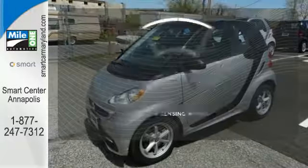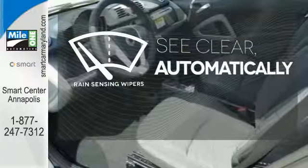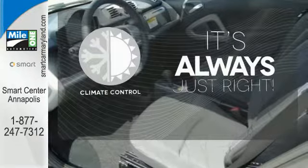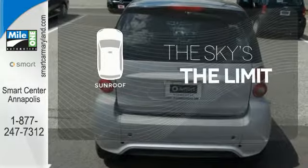Providing a spunky drive. The rain-sensing wipers remove rain, snow, or debris automatically. Set it and forget it with the climate control. Get your daily vitamin D by opening up the sunroof.